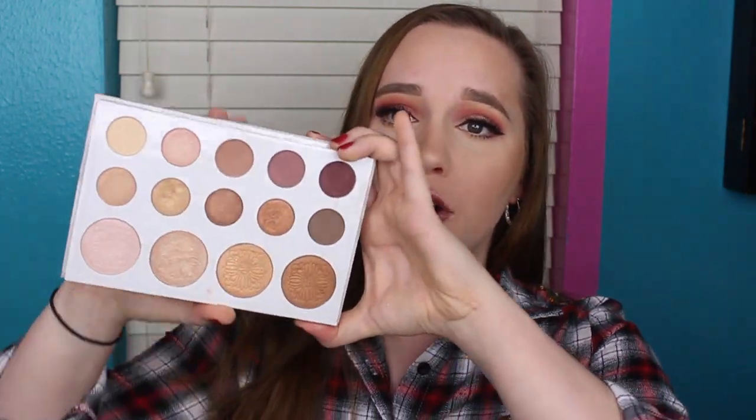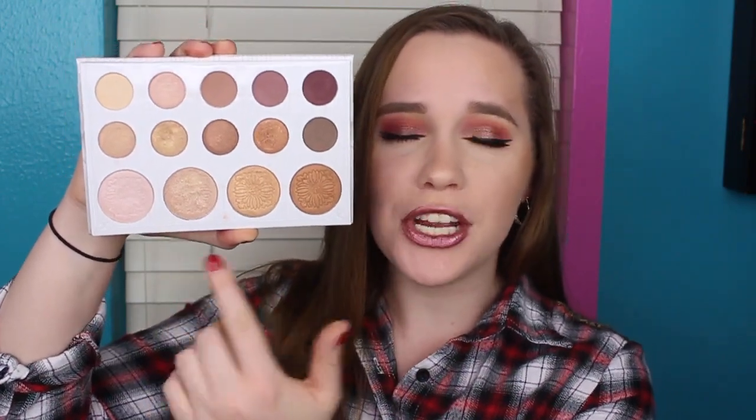Next one is the Carli Bybel Palette. I think she came out with it last year, but they started selling it at Ulta this year, which was when I went and purchased it. But this is the perfect drugstore palette. Ten eyeshadows and then four highlight shades. And what I love about these highlight shades are they are something that can work for every single skin tone. I've been able to use these on my darker friends and on people that are lighter than me. It is a perfect palette.